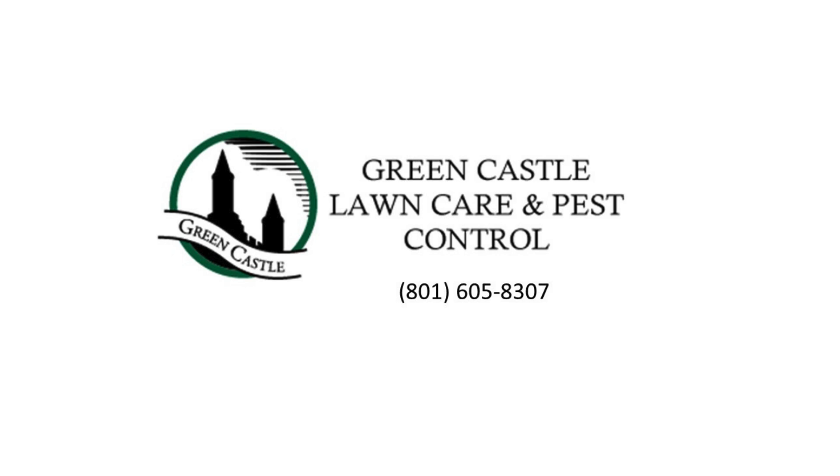Strive for the best-looking lawn in your neighborhood by calling Greencastle Lawn Care and Pest Control in Ogden.